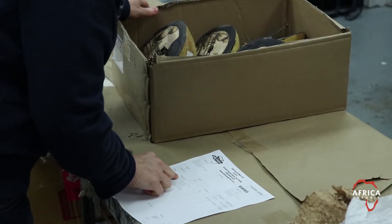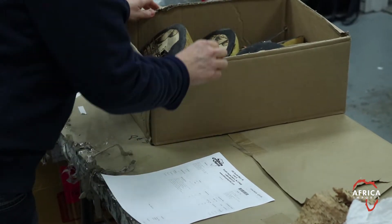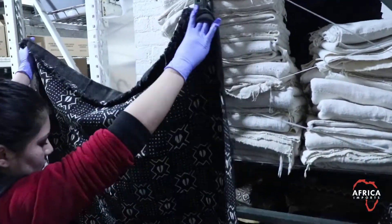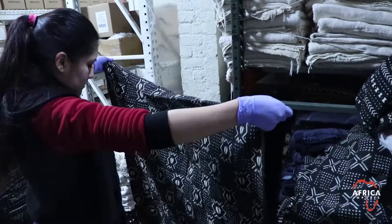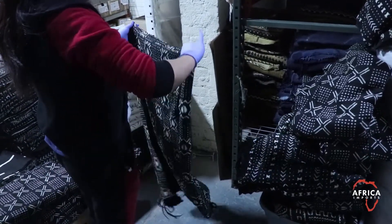Africa Imports has written standards for hundreds of different products. Over a period of many years, with lots of different product problems, we have developed ways of checking products for many, many details that could cause a problem. Things that are easy to miss when you're shopping are checked for ahead of time here.